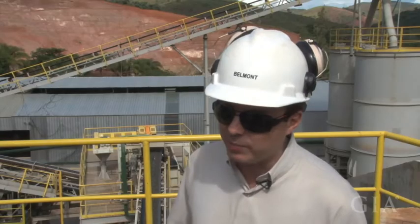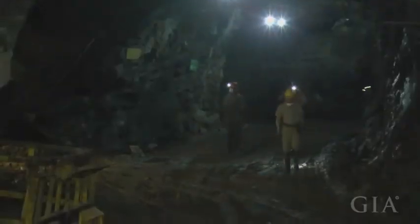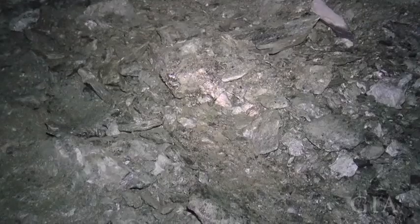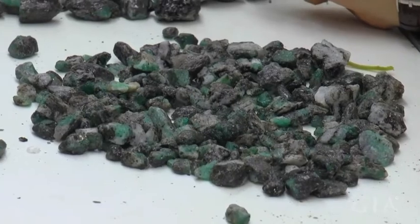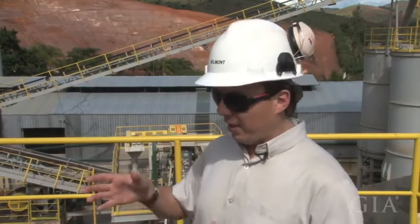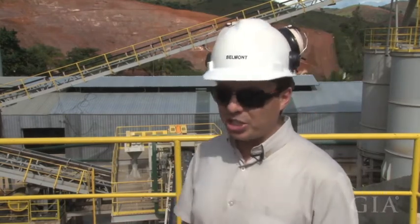So the new plant, the new investment, gives a new area to Belmont and expands the possibilities for a long future of production. As we are going deep in the mine, we are reaching a lot of hard rock — hard phlogopite schist. Now we have a plant designed for that, able to produce three times more than the other one, and with half the labor need. So we are investing in the increase of capacity and the reduction of cost.